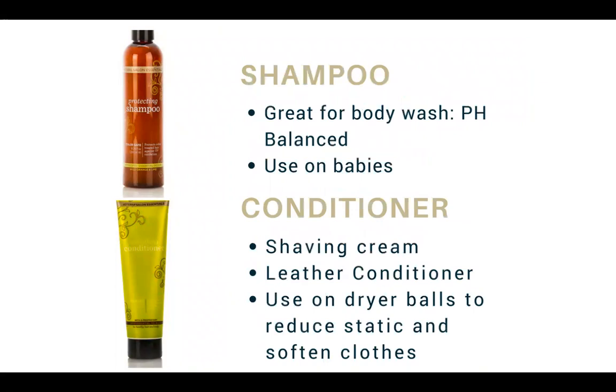The shampoo is also used as a body wash, and you can use it on your babies since it doesn't have harsh chemicals. It will sting if it gets in their eyes since it's not a tear-free formula, but it's way safer than a lot of products out there. For conditioner, people use it when they're in a pinch without shaving cream. You can also use it to condition your leather, and put it on your dryer balls to reduce static and soften your clothes — handy for those in drier climates.